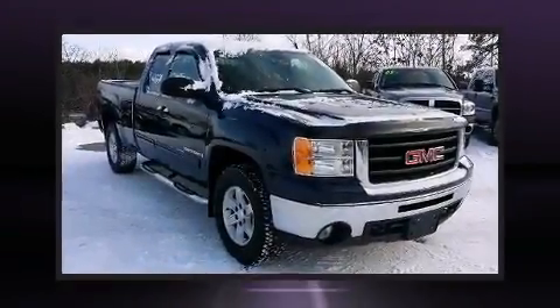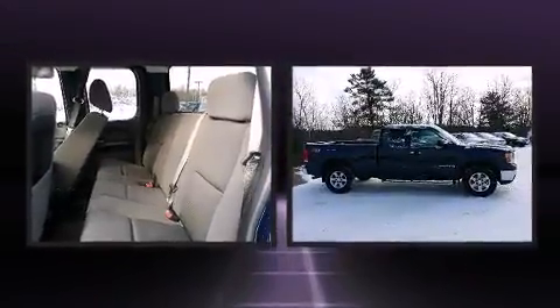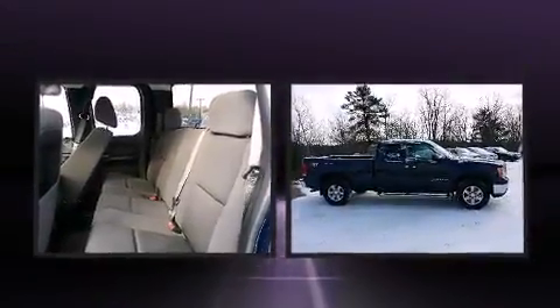Take command of the road in the 2009 GMC Sierra 1500. It features an automatic transmission, four-wheel drive, and a powerful eight-cylinder engine.